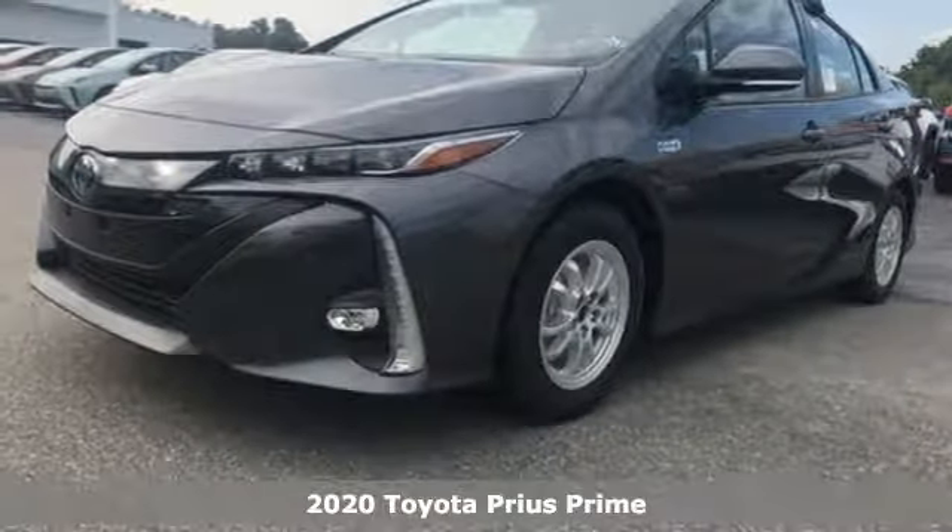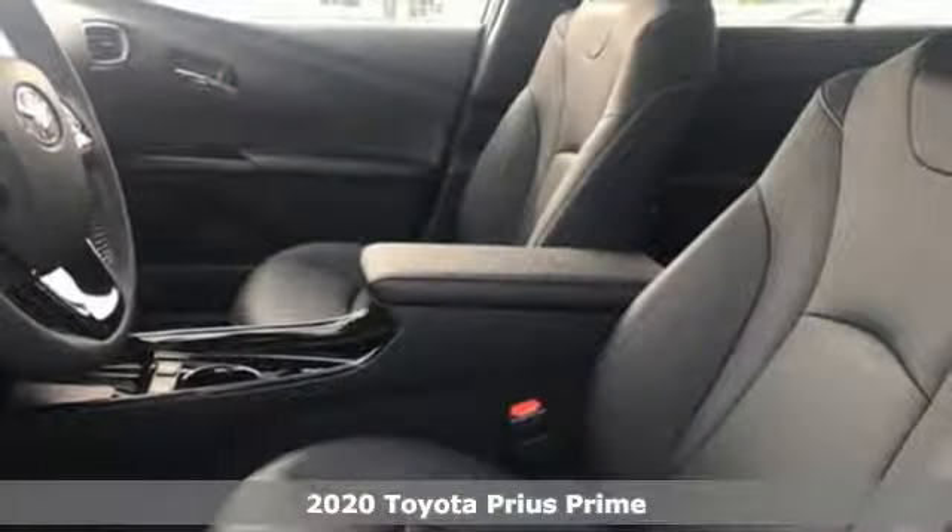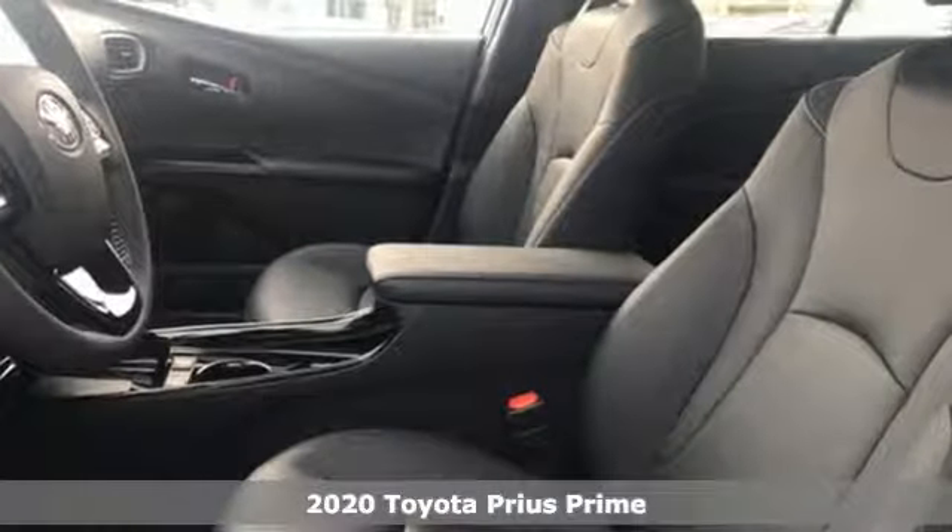Here's a new 2020 Toyota Prius Prime. When you're looking for comfort, convenience, and quality, you think Toyota.